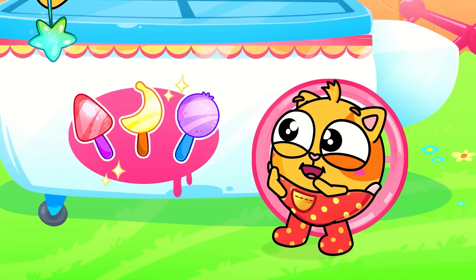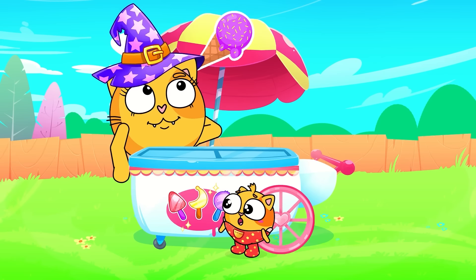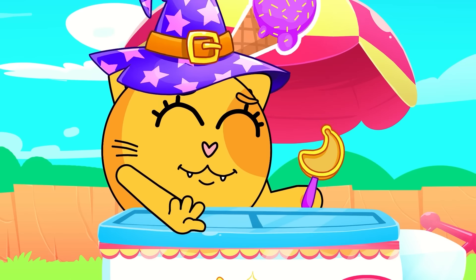Popsicles! Let's make rainbow popsicles! Popsicles! Lollipopsicles!